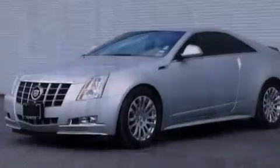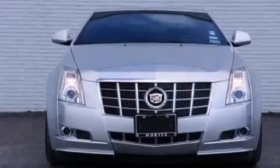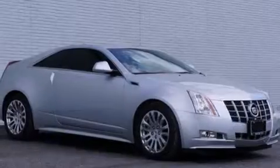Its top features include a navigation system, Bluetooth cell phone integration, a rear-view camera, keyless ignition, a sunroof, heated seats, and a low-tire pressure indicator.